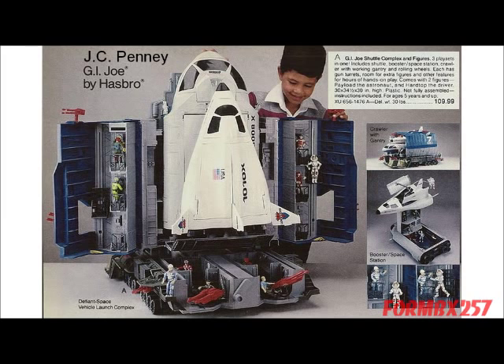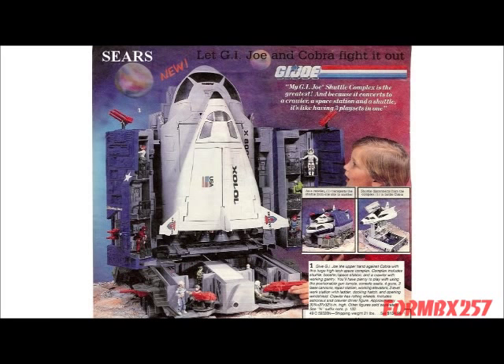But it makes sense in a way. The aircraft carrier was a much simpler playset — basically a giant runway for your jets — and you're paying the amount for the plastic used. For the Defiant, you got three large, complex vehicles, two of which could double as a playset. You could view it as $40 each.